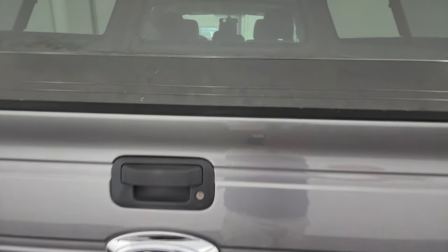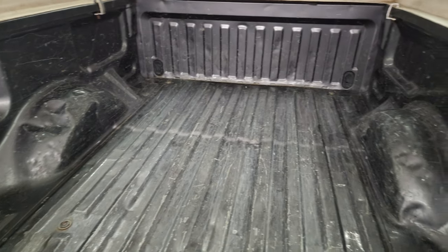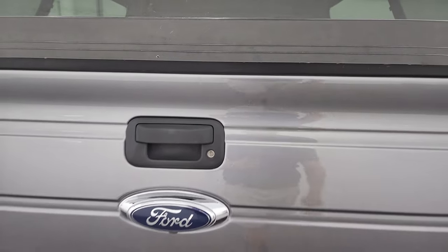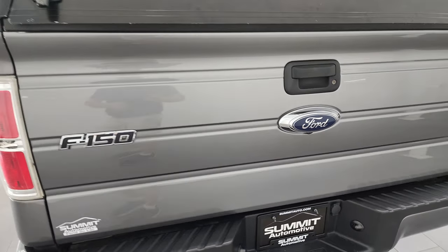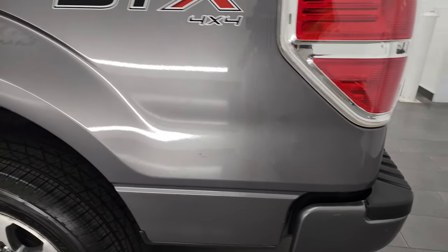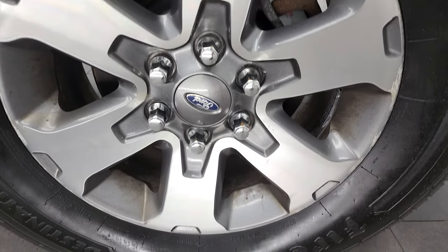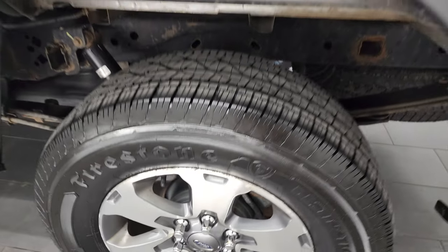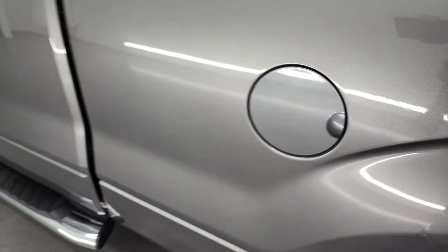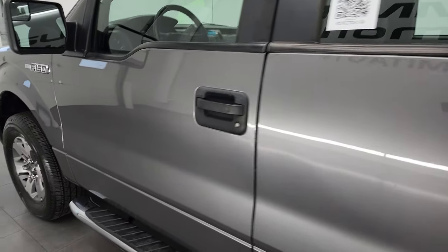That tailgate is in excellent shape. It does come with a cap and the bed's got a little bit of light duty usage — pretty typical of a truck. Coming around to the driver's side, once again the box looks really good. This one does have the capless fuel fill and it is an E85 capable vehicle. The rest of the cab looks really good.